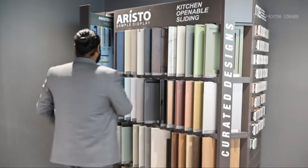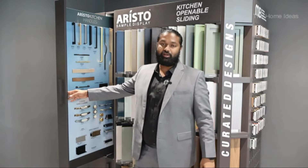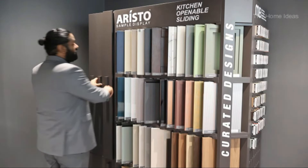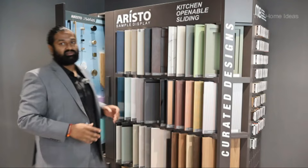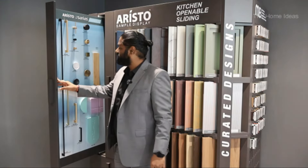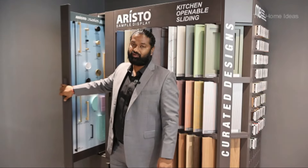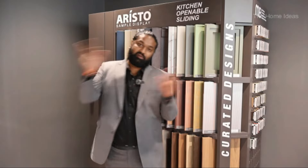Coming back to the handle options, you can see a huge range of handle options which you can incorporate on the kitchens. Again, for wardrobes — wardrobes are something very specific and special to us — you can see a huge range of handle collections from Aristo wardrobes.